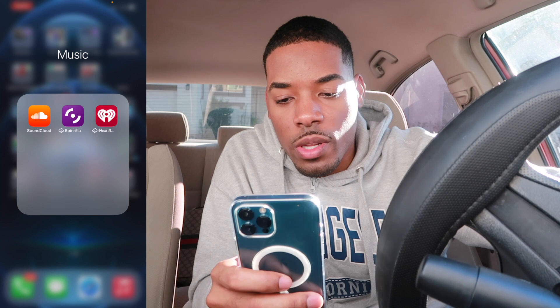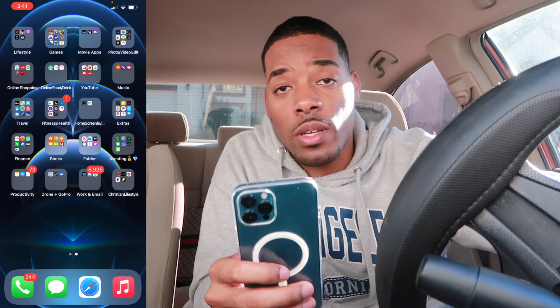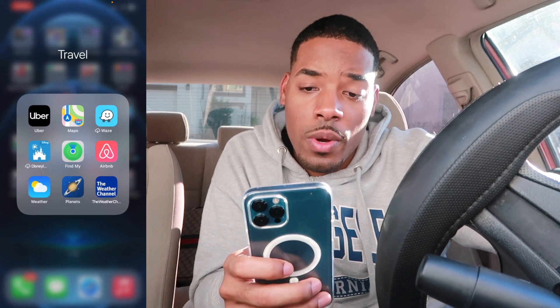Here we got Music, SoundCloud, Spinrilla for mixtapes and stuff like that, and iHeartRadio — I have no idea why I have that because I don't use it.